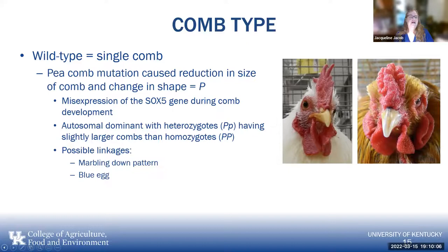The pea comb mutation has the designation P. It's a mis-expression of the SOX5 gene during comb development in embryology. It's autosomal dominant, so heterozygotes — having the dominant P and lowercase p — have a slightly larger comb than those with two dominant genes. For some breeds, there is some possible linkage with the marbling down pattern and the blue egg, though not all breeds with blue eggs have pea combs or marbling down patterns.